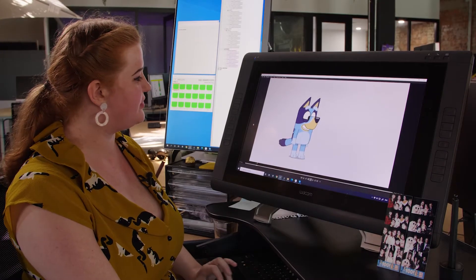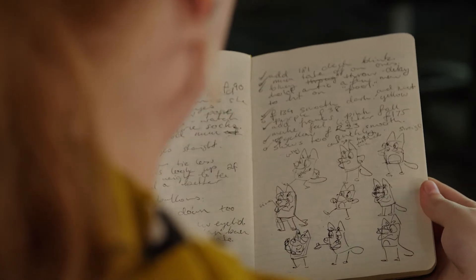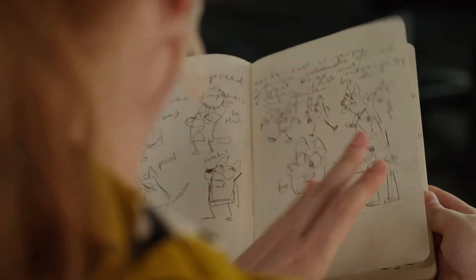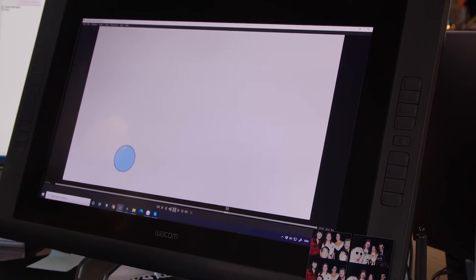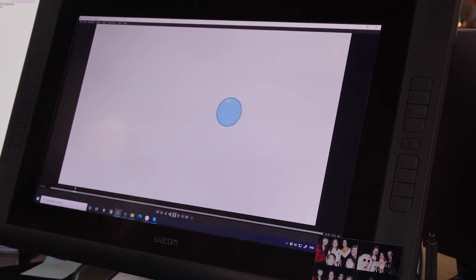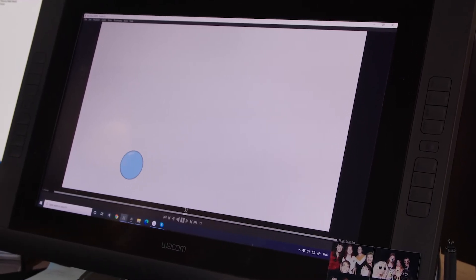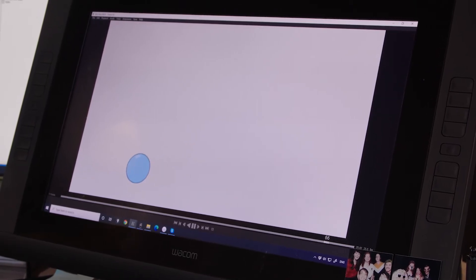Here we have Bluey — she's going to do a jump for us. Now this might seem like a simple action, but there's actually a lot of things going on. We can break it down by heading back to the fundamentals. Here we have an animated ball. This is one of the very first exercises that animators will do when they're just starting to learn how to handle weight and timing and how to create something that feels like it has a presence in a scene.